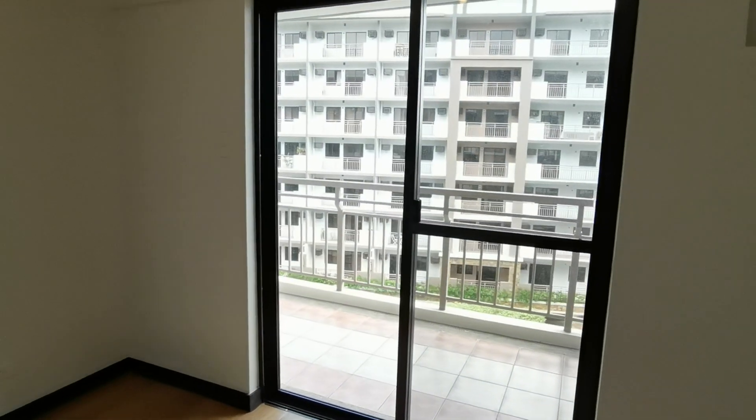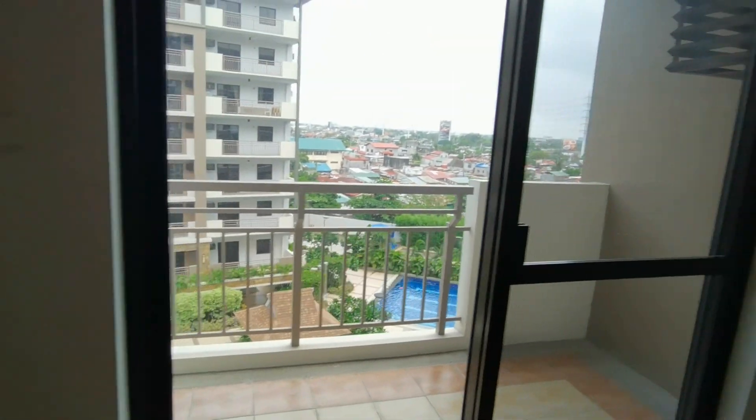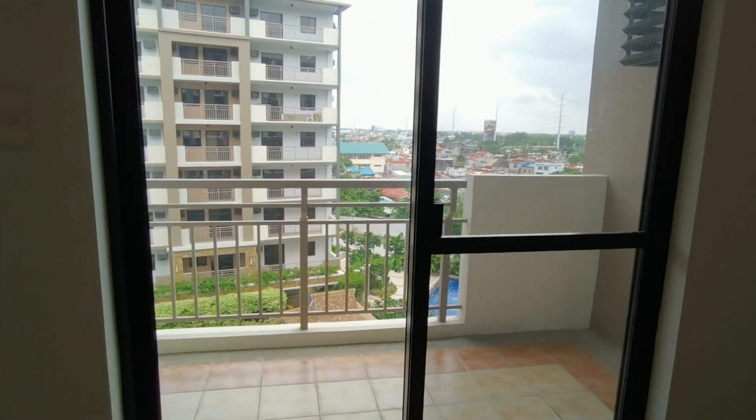The master's bedroom has its own access to the main balcony. So here is the main balcony.